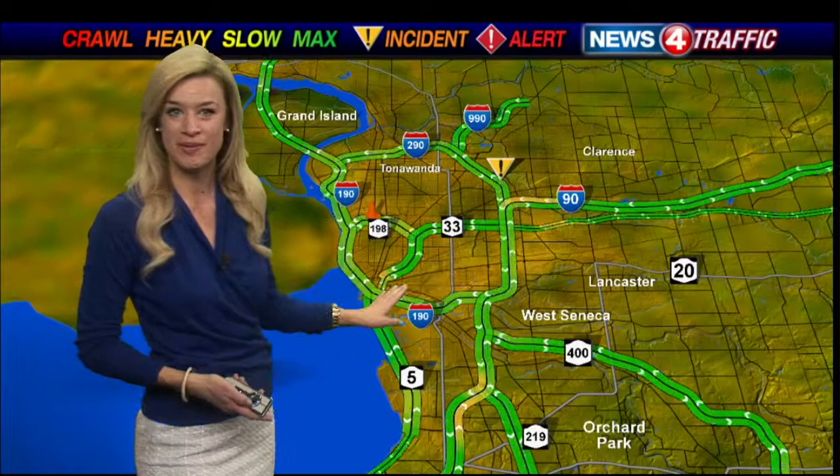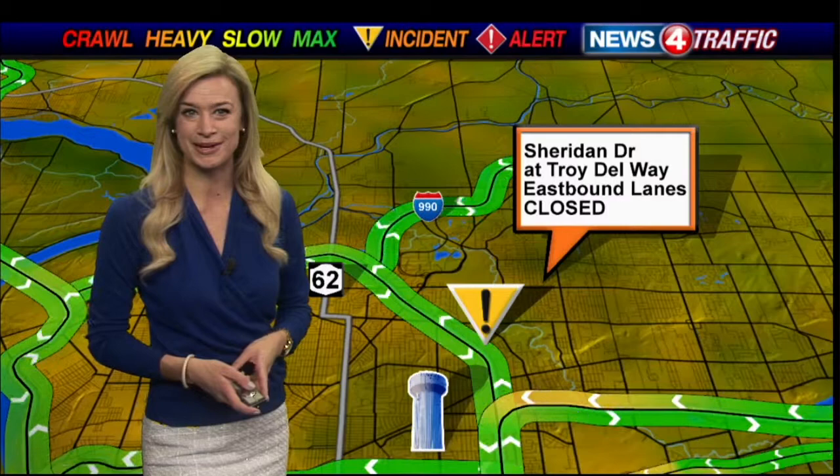Police in Amherst are still asking people to avoid Sheridan Drive right at Troy Delaway. They do have some lanes blocked off for an overnight accident investigation. We'll keep you posted and let you know as soon as that's clear.